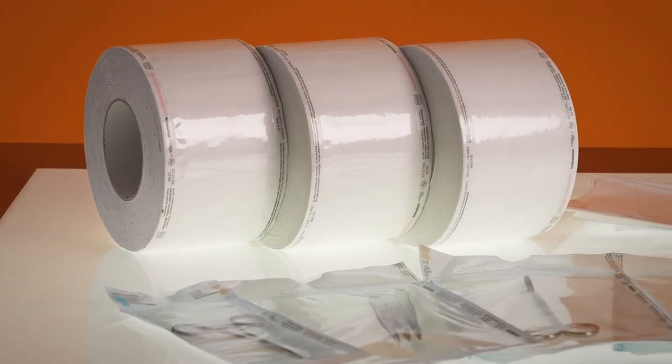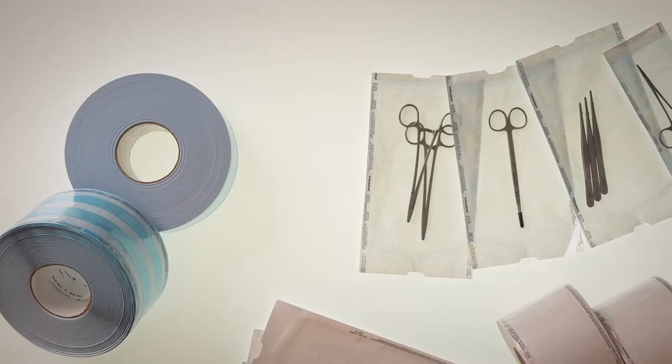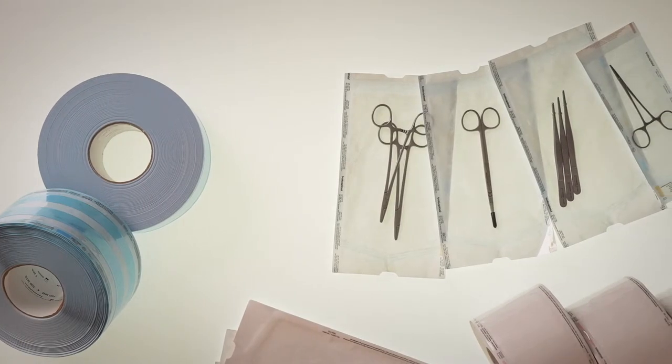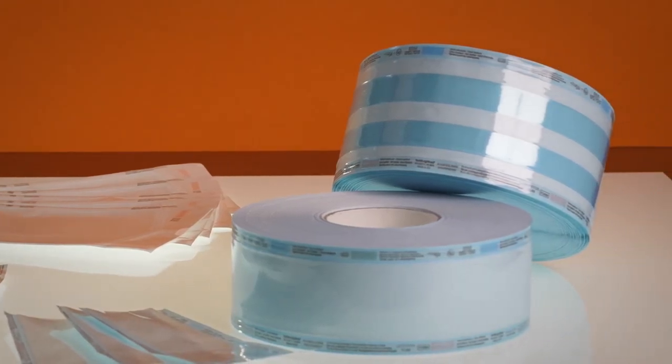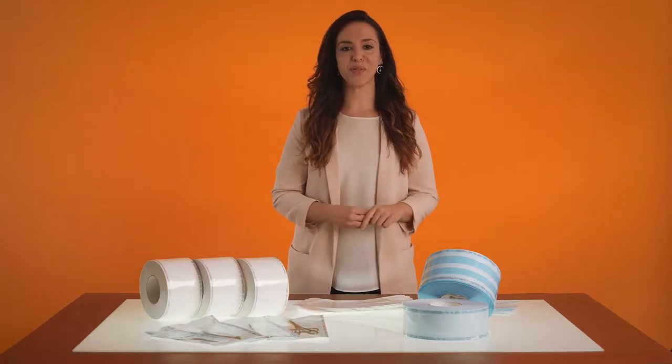That is why we, Balsoplast, want to show you the types of packaging and materials manufactured to maintain that secure barrier, focusing on healthcare environments. So let's introduce our different products.